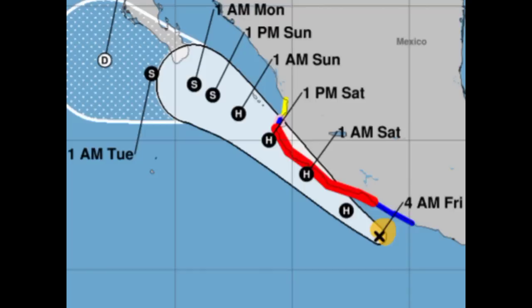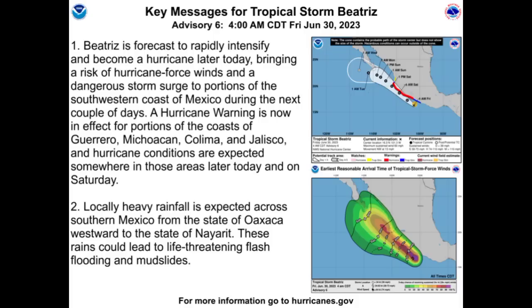Here are the key messages from the National Hurricane Center. The first states: Beatrice is forecast to rapidly intensify and become a hurricane later today, bringing a risk of hurricane-force winds and a dangerous storm surge to portions of the southwestern coast of Mexico during the next couple of days. A hurricane warning is now in effect for portions of the coasts of Guerrero, Michoacán, Colima, and Jalisco, and hurricane conditions are expected in those areas later today and on Saturday. The second key message reads: locally heavy rainfall is expected across southern Mexico from Oaxaca westward to Nayarit — these rains could lead to life-threatening flash flooding and mudslides. Though Beatrice is not expected to become a very strong hurricane, it is still a very dangerous cyclone, and I'm really hoping that everyone is making final preparations and hunkering down to ride out the storm.